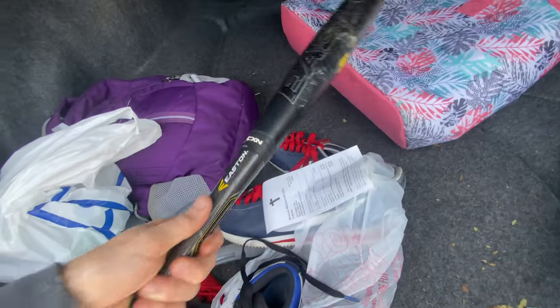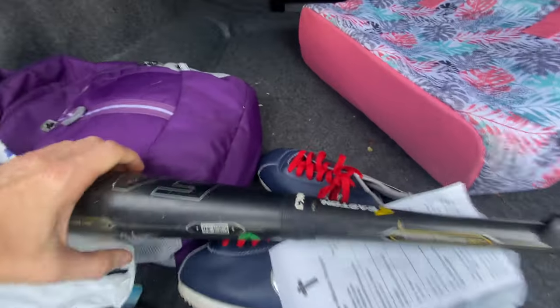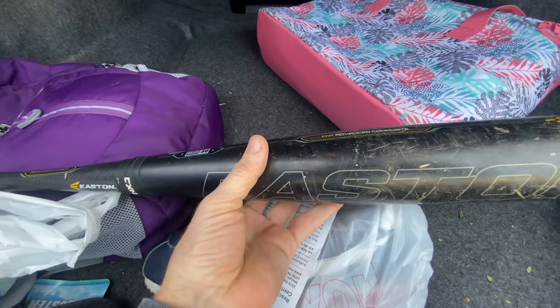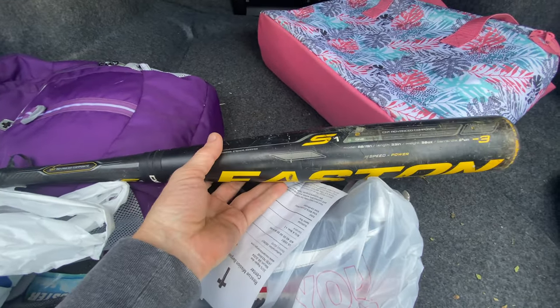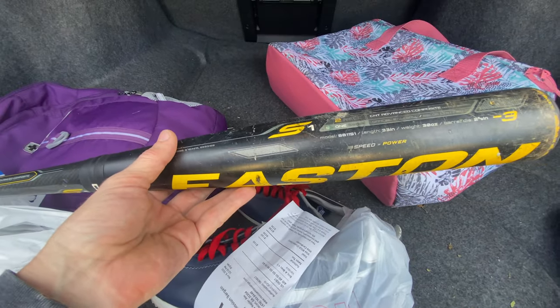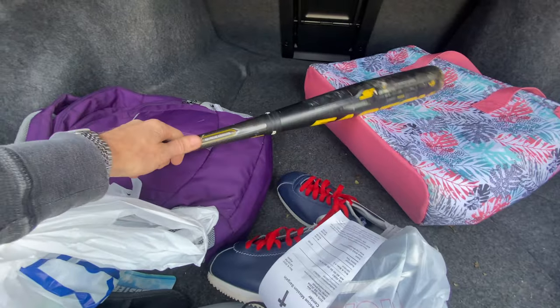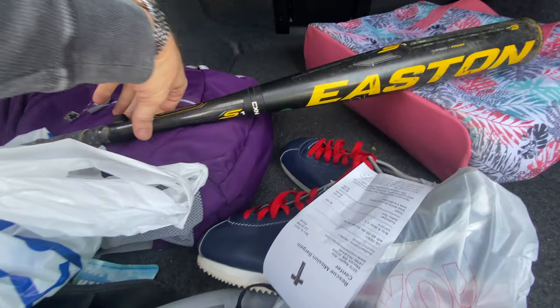This is rescue mission number two. Sometimes we get stuff here, sometimes we don't, but it is a super huge place full of cool stuff. I found an Eastern bat — I forget the model number but it's a BB1. I look them up and if they sell I sell them — I don't know much about bats. Again, on eBay you don't have to know anything about anything. It wasn't the best couple of days thrifting but it was still really good.